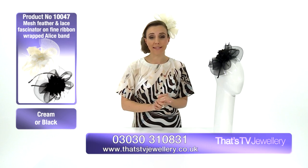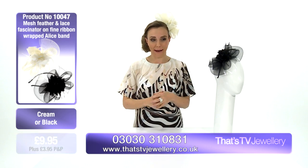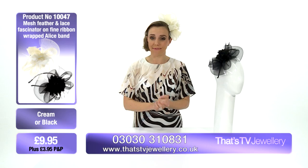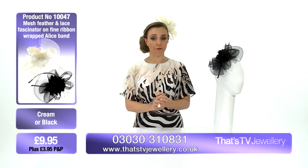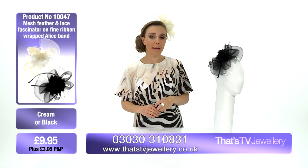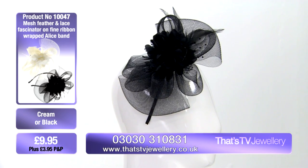Your product code is 1-0-0-4-7 and the price is ridiculous — we're under ten pounds at nine pounds ninety-five pence. Head to the website at tvjewellery.co.uk, type in product code 10047, then specify whether you want the cream or the black. If you're calling our UK-based call centre, the number is on your screen — just quote that product code.